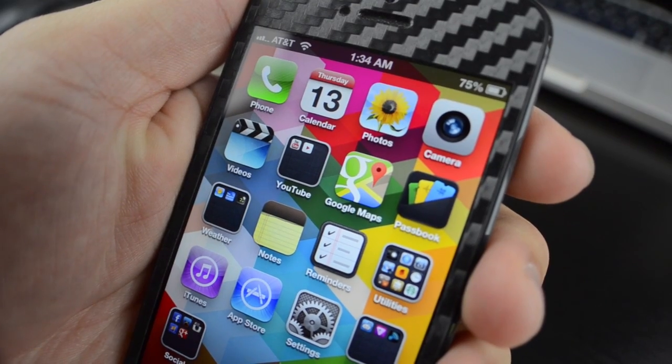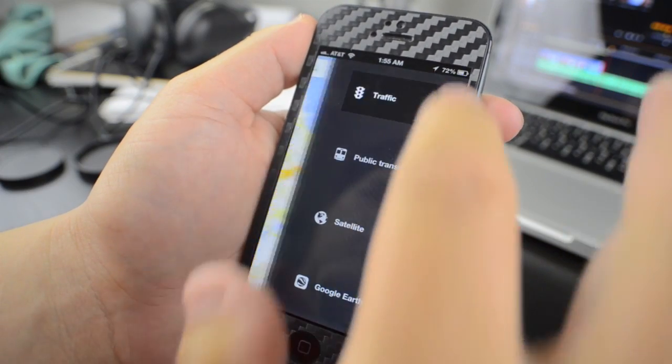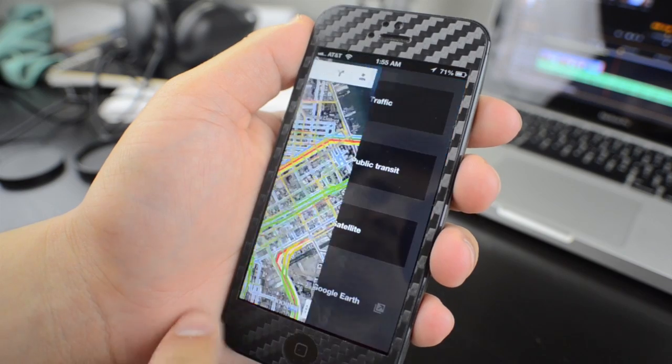Overall, the Google Maps app is a big winner. The design is beautiful and everything works seamlessly. The app is incredibly fast and loads everything almost instantly — it really surprised me how snappy this was.